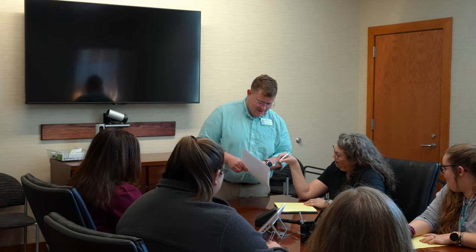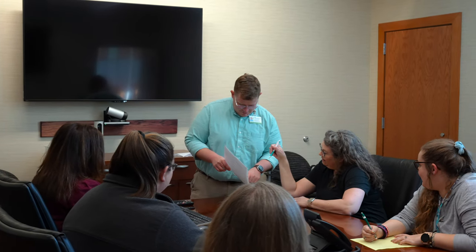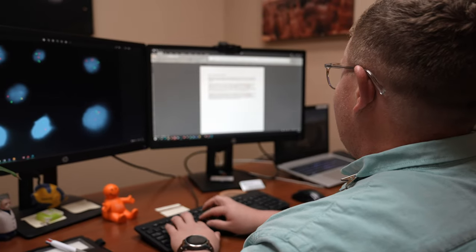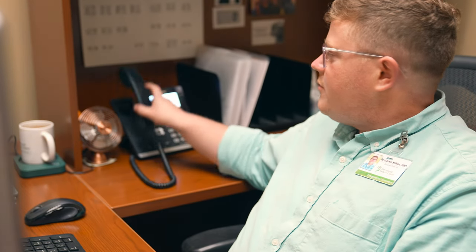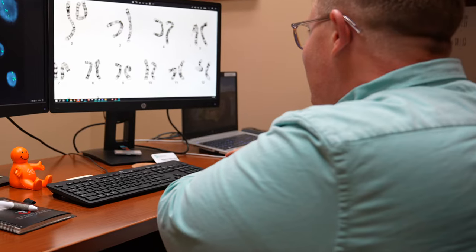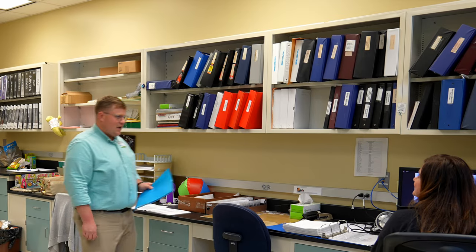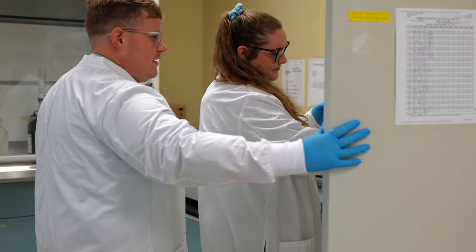As Assistant Lab Director, my typical day starts with meetings with our clinical team to review lab results in the context of the patients seen in the clinic. After that I often spend my mornings reviewing lab data and writing reports. My afternoon usually starts with a meeting for one of the national volunteer genetics organizations I'm a part of, and finally more data review and report writing. I often stop by the lab throughout the day to talk to the lab techs and see if I can do anything to help them out.